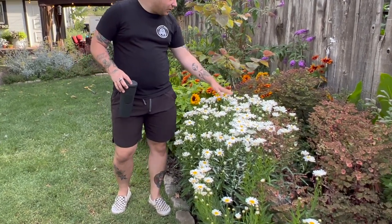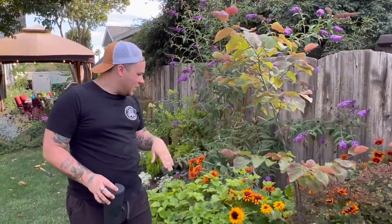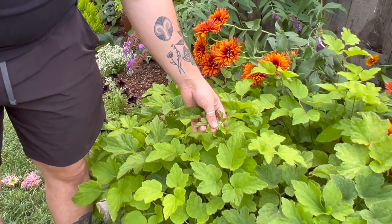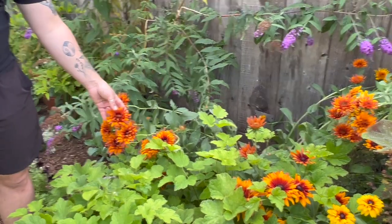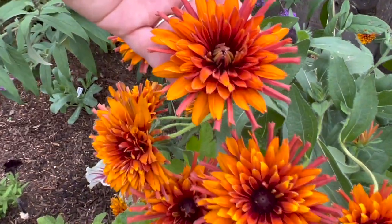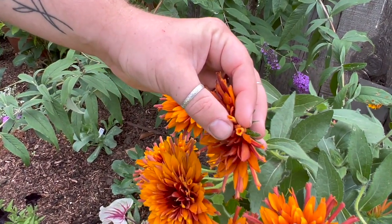Down here we have a shasta daisy that's covered in aphids so I just threw some diatomaceous earth on it. Our redbud tree is doing okay — they're such slow growers, it maybe grew four inches this year. Down here we have some more Japanese anemones and I just noticed before we started filming that there's the first set of buds coming — I cannot wait for this to bloom, it's one of my absolute favorites. Then we have some kind of rudbeckia back here that I think cross-pollinated with something else because it has these long trumpet-like petals — it did not do that last year and I am in love with it.